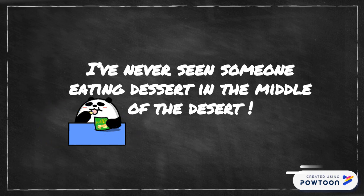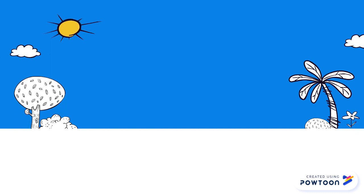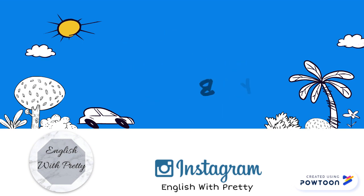Well, that was it for today's lesson. I hope you enjoyed it. If you did, like this video and share it with your friends. Subscribe to my channel if you aren't a subscriber yet, and stay tuned for more lessons like this one. Bye!